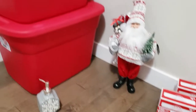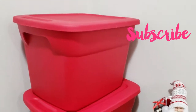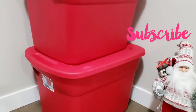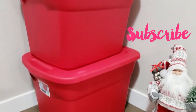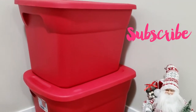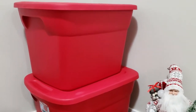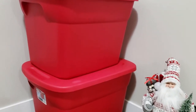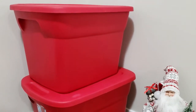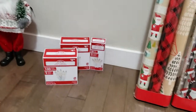I also bought these storage containers — they were six dollars each. I wanted to get something in red so I can keep my Christmas stuff in these bins, making it easier to find everything in the basement. So that was everything I bought from Walmart. Let me move on and show you what I bought from Home Depot.